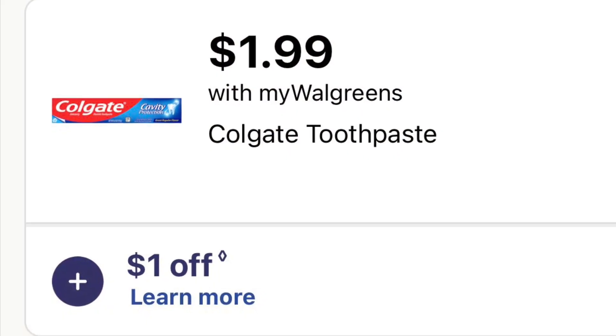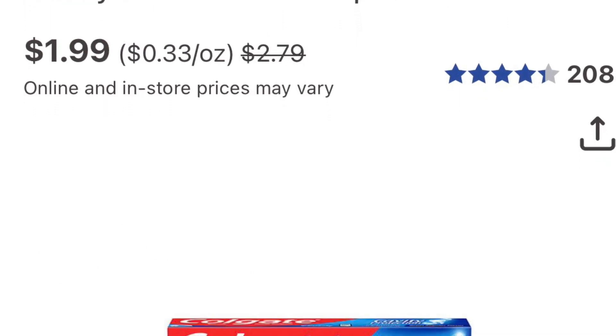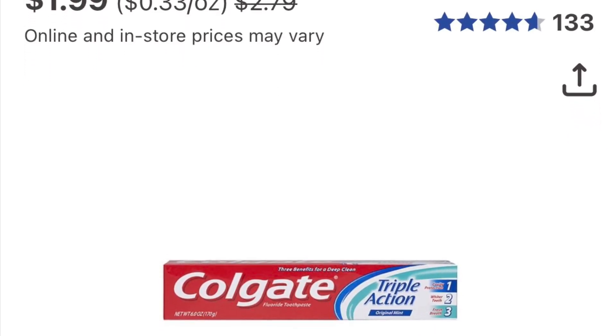This Colgate deal is just on sale for $1.99 and we did get a dollar coupon, so you'll just pay 99 cents. You can throw it in with one of your other deals or just buy it for a dollar. Not bad.